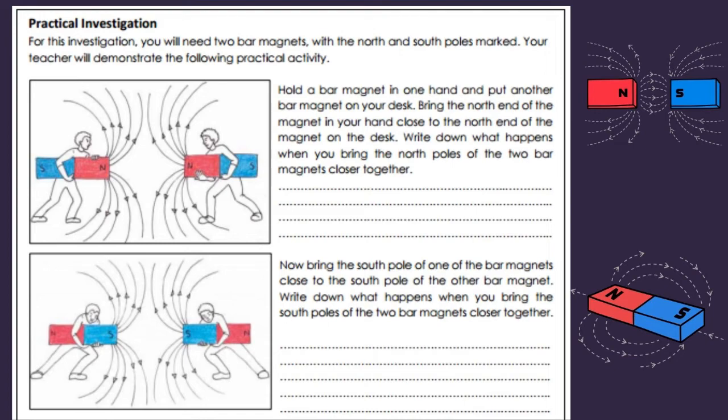For this practical investigation, you will need two bar magnets with the north and south poles marked. Your teacher will demonstrate the following practical activity. Hold a bar magnet in one hand and put another bar magnet on your desk. Bring the north end of the magnet in your hand close to the north end of the magnet on the desk. Write down what happens when you bring the north poles of the two bar magnets closer together. Now bring the south pole of one bar magnet close to the south pole of the other bar magnet. Write down what happens when you bring the south poles of the two bar magnets closer together.